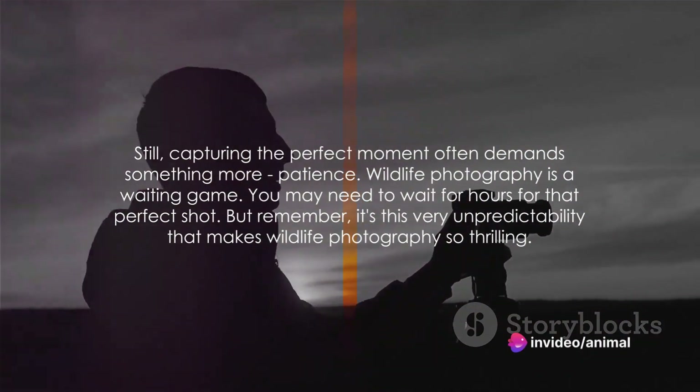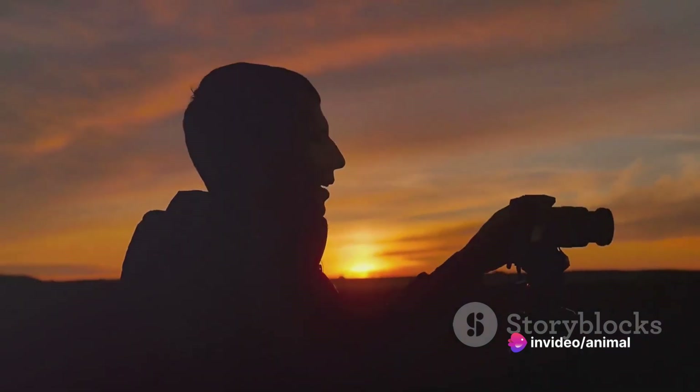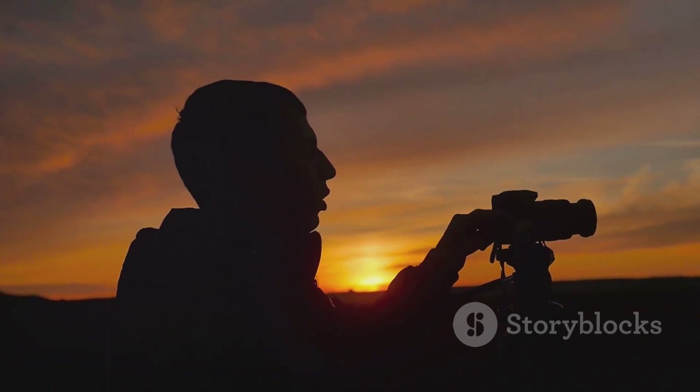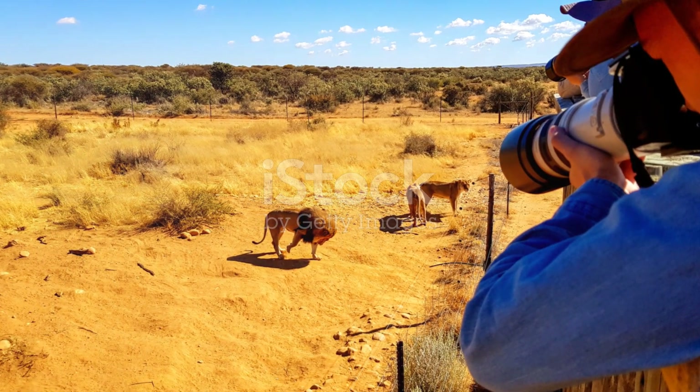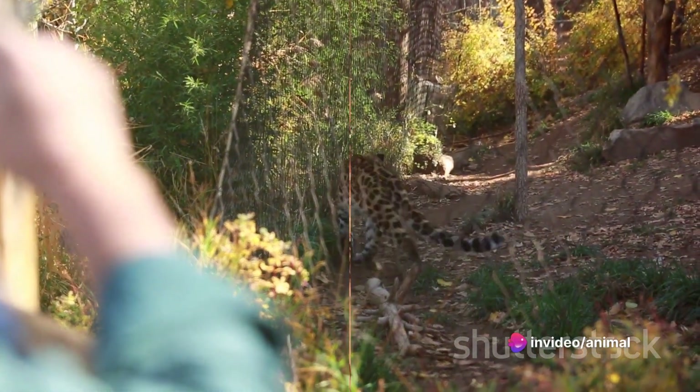And finally, don't forget to keep an open mind. Sometimes the most stunning images are those that break the rules. So be creative, be daring, and most importantly, have fun. Remember, the magic of wildlife photography lies in capturing the unexpected. So be patient, be ready, and let nature surprise you.